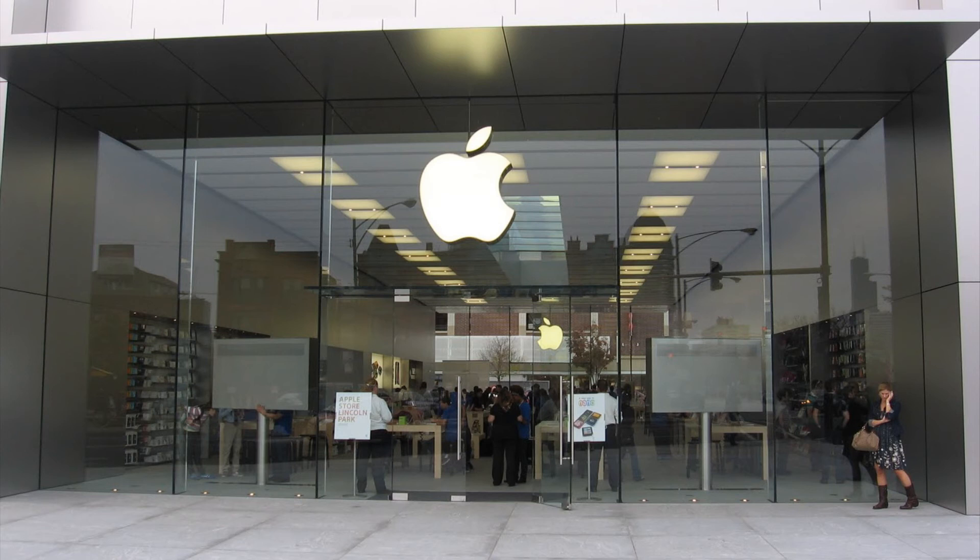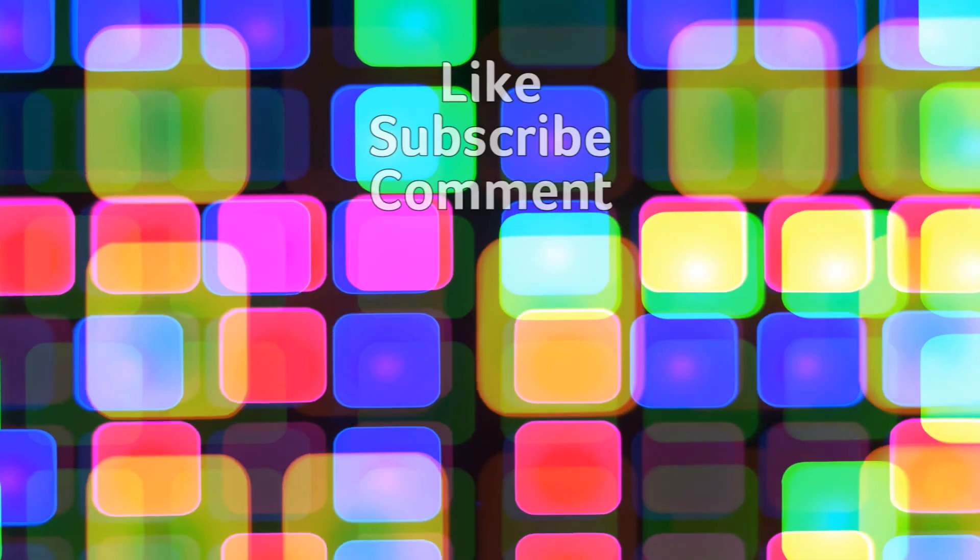Ask Apple for help. The absolute final step, should none of the above work, is to reach out to Apple — whether it's a phone call or a Genius Bar appointment in store. The issue with your cellular data may be a hardware issue and not software. Apple can help replace your device if it's still under warranty or provide options for upgrading. Thank you so much for watching — we appreciate your support and will see you next time.